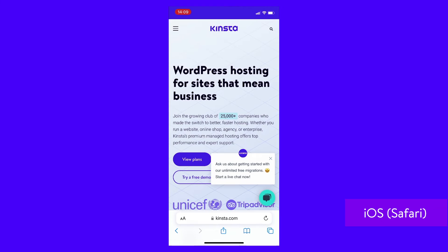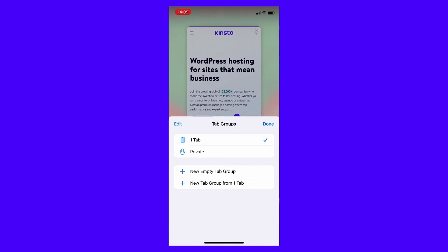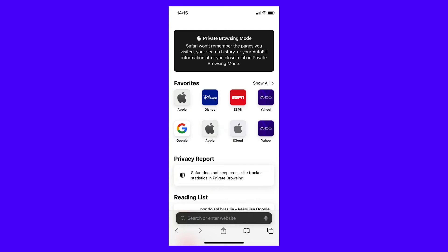To use private browsing on Safari mobile, open the Safari app and tap the menu button on the bottom right. Tap the one tab or X tabs button at the bottom, then select Private from the tab group settings. Finally, tap the add option in the bottom left corner to open a new private tab. You can tell you're in incognito mode when the browser theme turns dark.